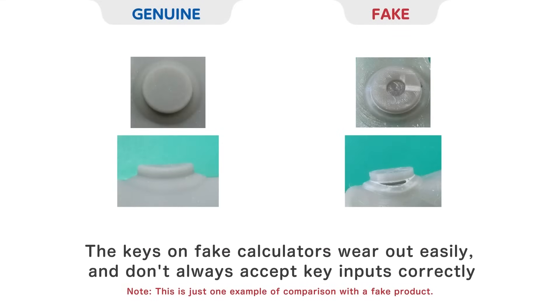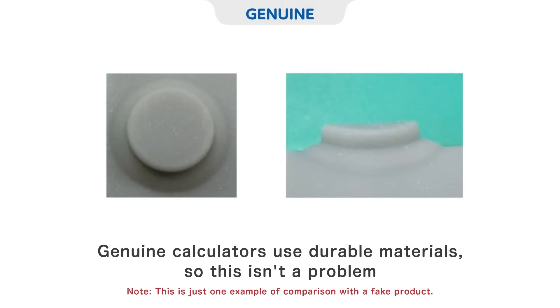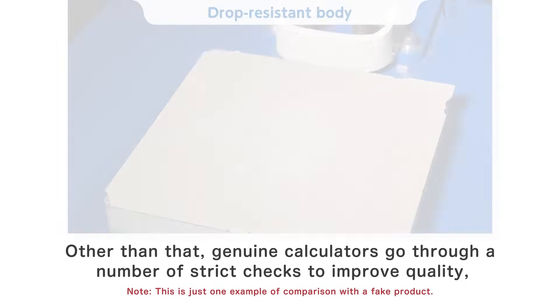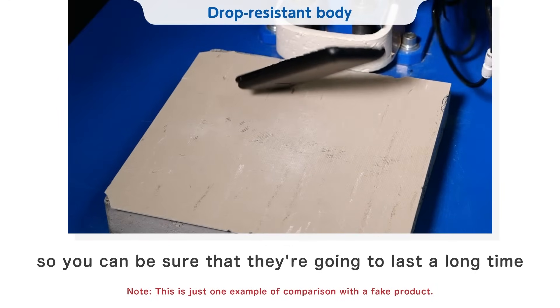The keys on fake calculators wear out easily and don't always accept key inputs correctly. Genuine calculators use durable materials, so this isn't a problem. Other than that, genuine calculators go through a number of strict checks to improve quality, so you can be sure that they're going to last a long time.